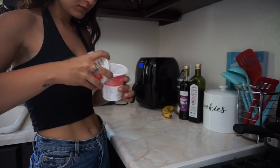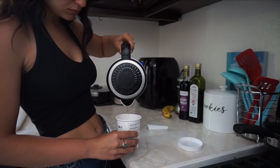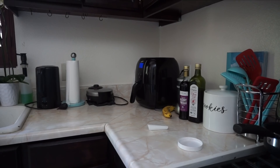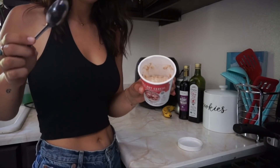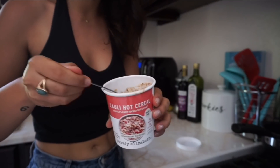Quick interruption — I'm going to go ahead and try to make this Kali hot cereal and tell you guys in this video if it's good or not. I microwaved it with water for a minute. I thought it was going to be a lot chunkier, but it's actually really liquidy.